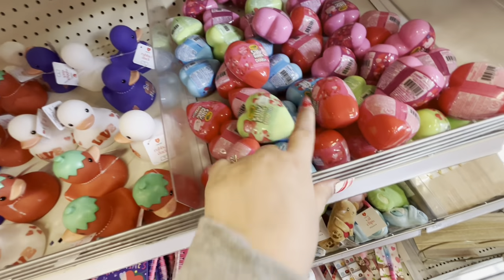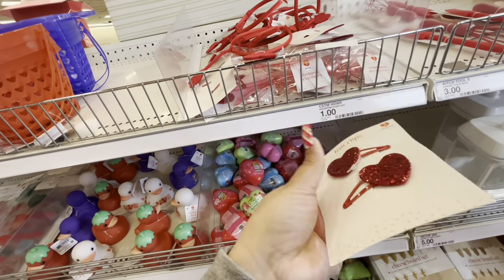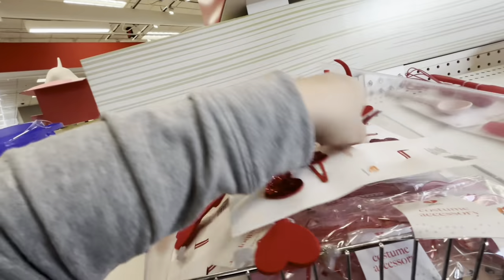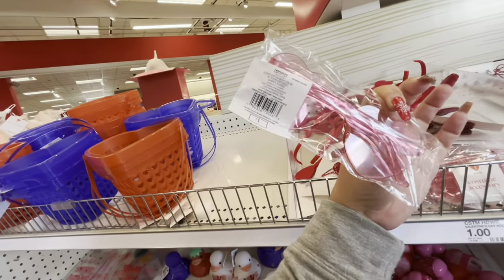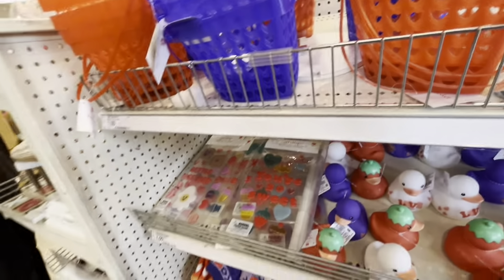Oh these are cute — how much? A dollar! The heart clips for Valentine's Day. Then they have a cute headband for a dollar, heart glasses for a dollar, and these little baskets also for a dollar. I see orange and blue ones.